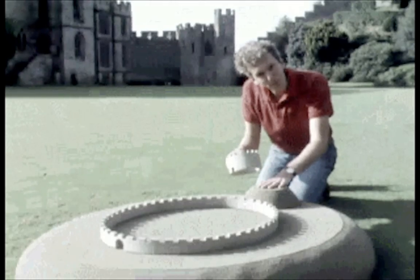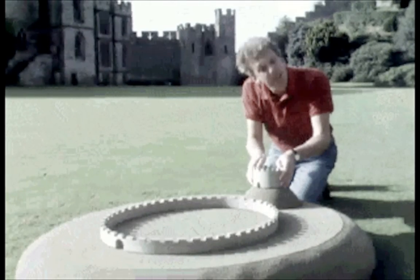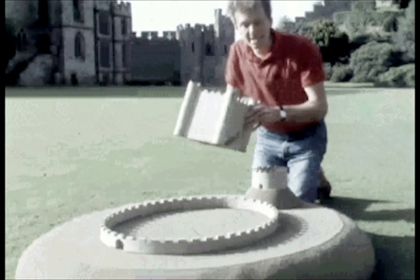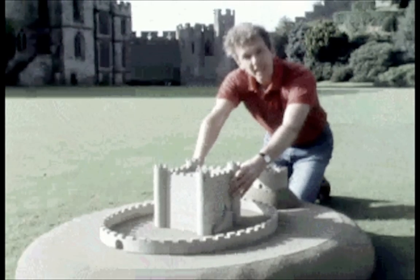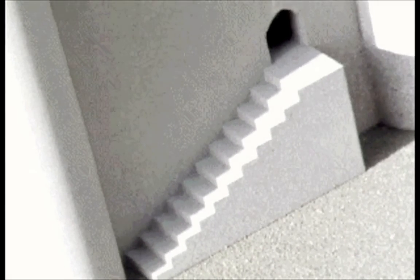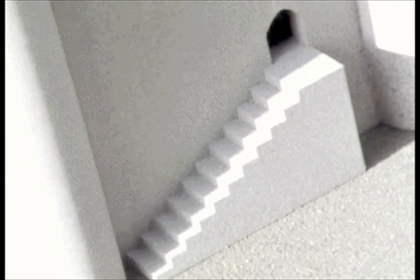But the earth on top of the motte often couldn't take the weight of a strong tower, so they built a keep in the bailey instead. And for added safety, the entrance to this was at first floor level up a flight of steps. It wasn't very comfortable living in the keep, so eventually the lords moved out into proper houses in the bailey. This meant that they weren't so well protected, so the walls had to be strengthened even more.